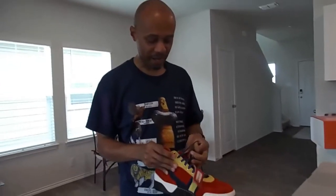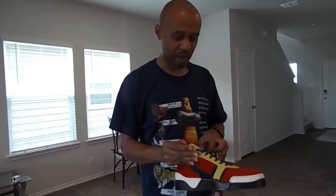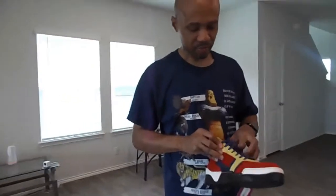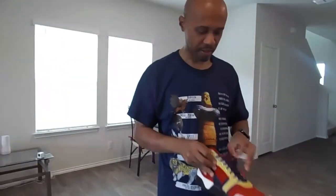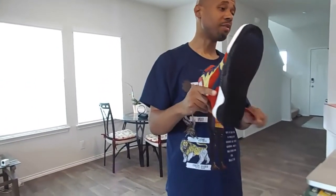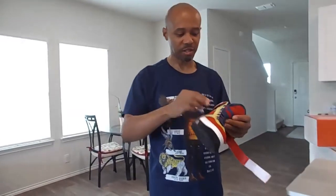Let me go ahead and put this on so you can see it. It's a really nice feel. You want to make sure you take good care of it — you don't want it getting too wet. It is suede, so you can order a suede brush or something along those lines.